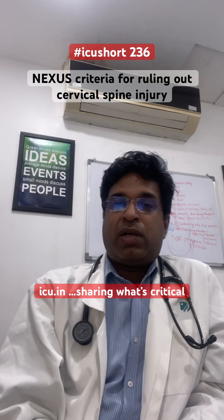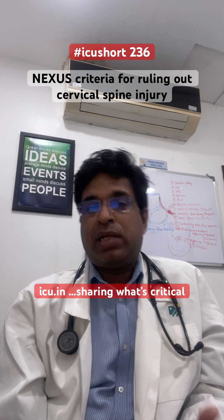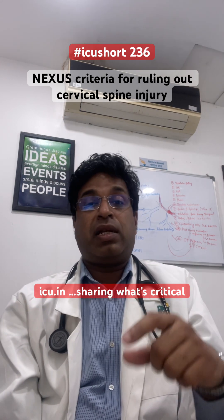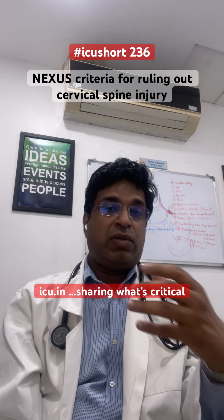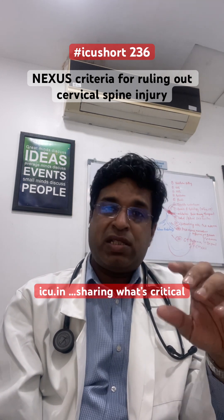Whenever we receive a trauma patient, one of the most important things is to rule out cervical spine injury. You can do that by imaging like X-ray and CT scan, but how do you rule it out clinically? There are different scoring systems — one is the Canadian C-Spine Rule, but another which is easy and has very good sensitivity is NEXUS: National Emergency X-ray Utilization Study.